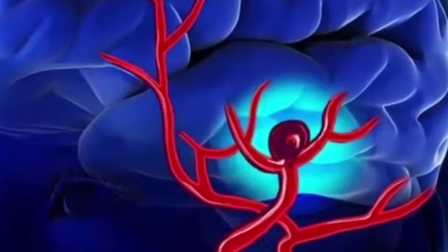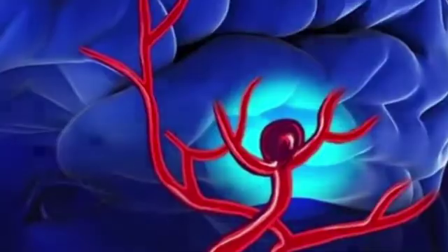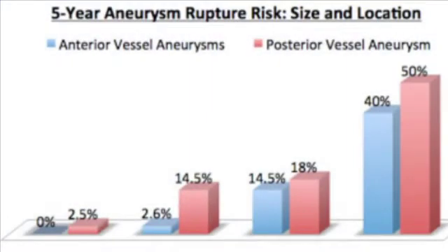Because the artery wall is weakened where the aneurysm is, there is a risk that it will rupture. Aneurysm risk of rupture depends on its size. Larger aneurysms tend to bleed more commonly, but in reality it appears smaller aneurysms can also be as detrimental.